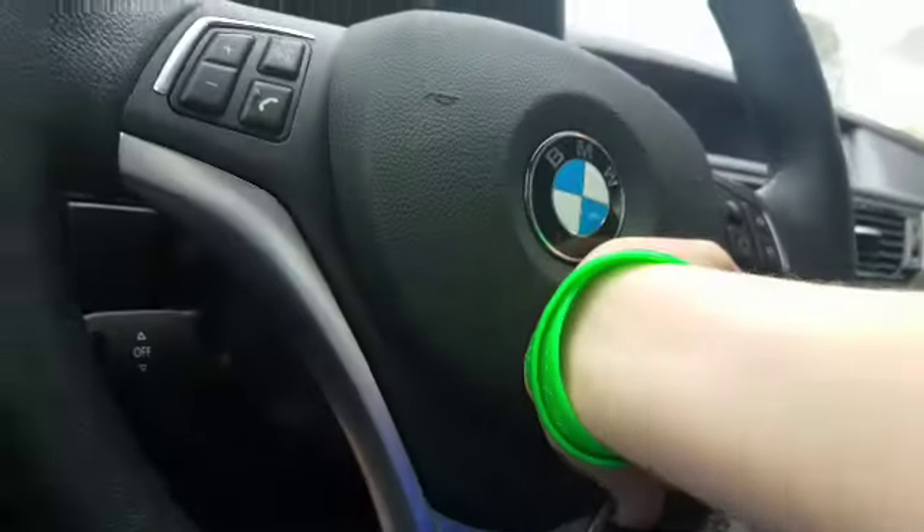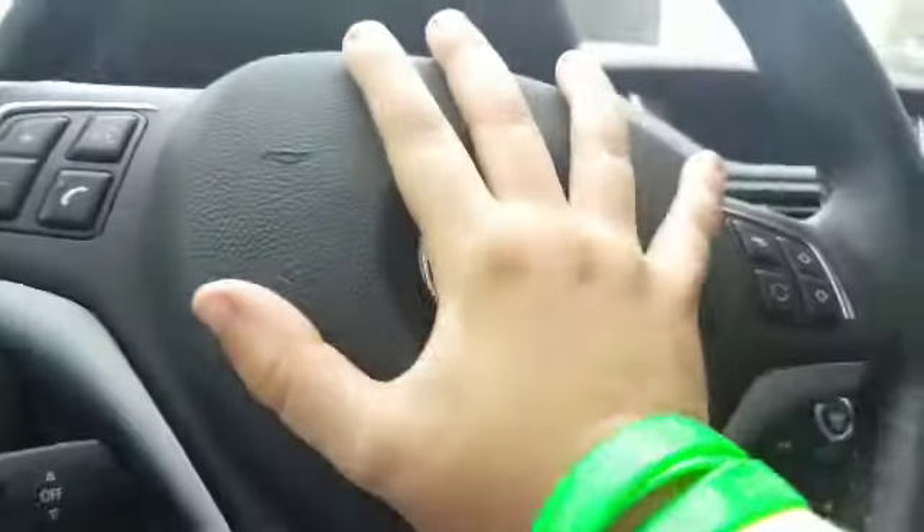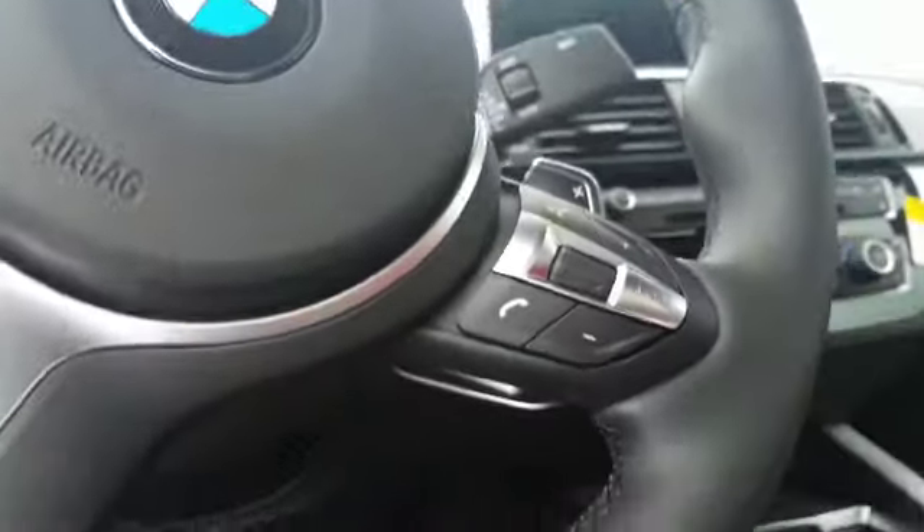BMW X1 horn. It's off. Whoa, gosh, I can't fit this.